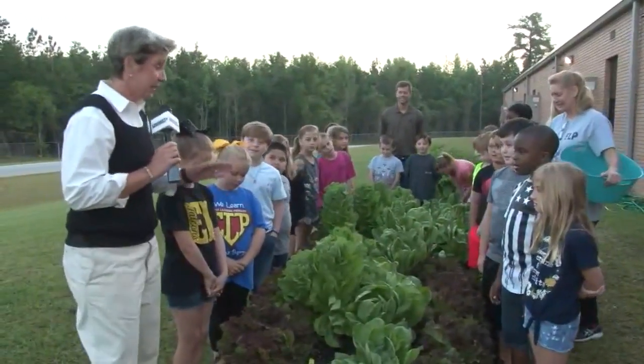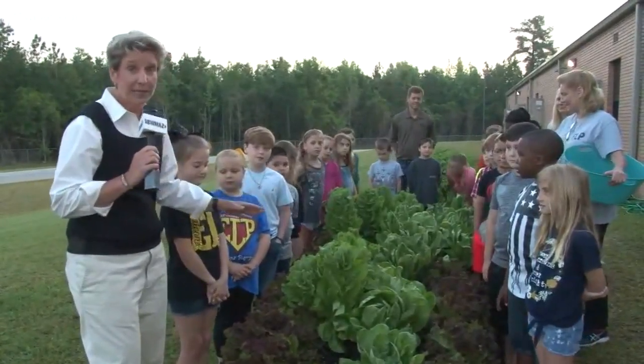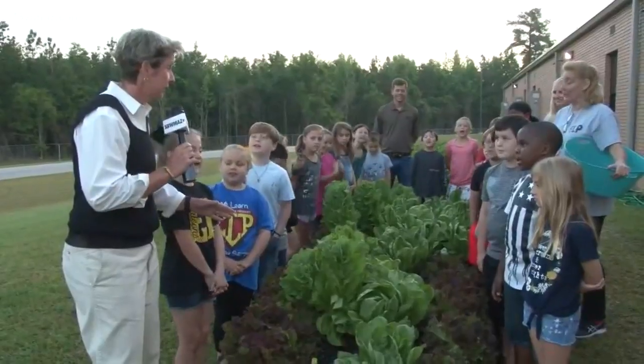So with this garden, they planted it, they cultivated it, they have loved on it, and then they harvested it. You guys ready to harvest? Yes!